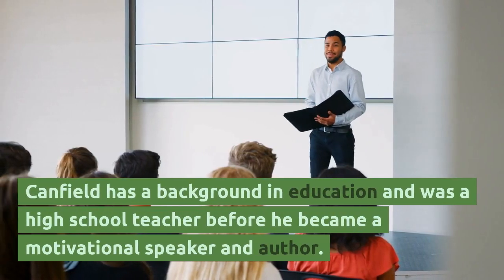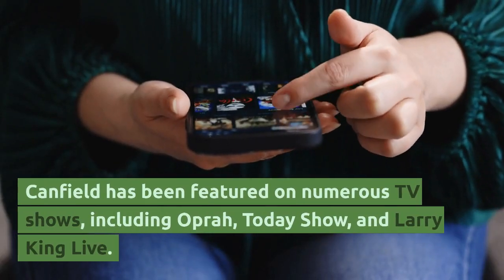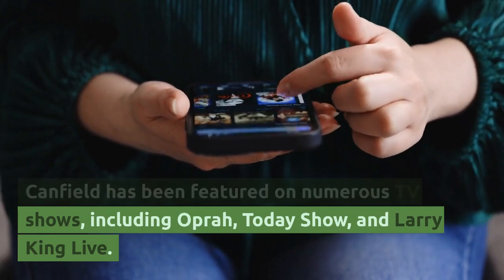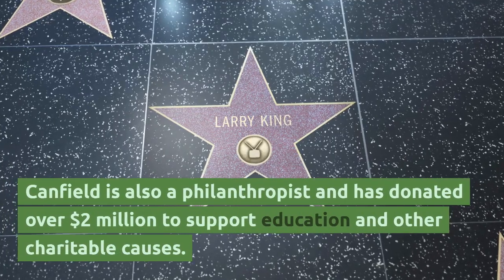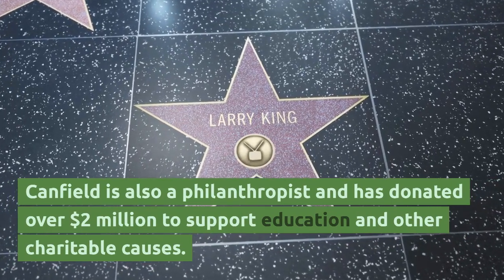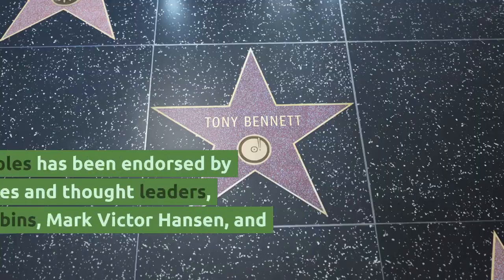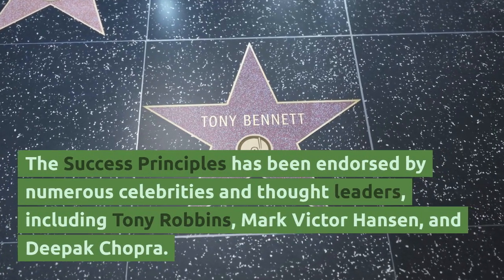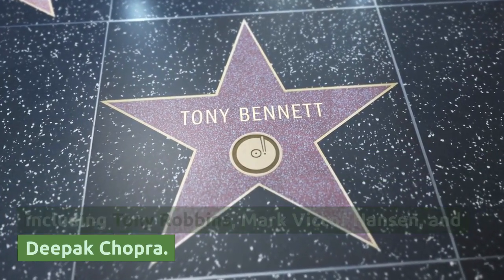Canfield has a background in education and was a high school teacher before becoming a motivational speaker and author. He is a motivational speaker who has delivered speeches and workshops to over 500,000 people in 23 countries. Canfield has been featured on numerous TV shows, including Oprah, Today Show, and Larry King Live. He is also a philanthropist and has donated over $2 million to support education and other charitable causes. The Success Principles has been endorsed by numerous celebrities and thought leaders, including Tony Robbins, Mark Victor Hansen, and Deepak Chopra.